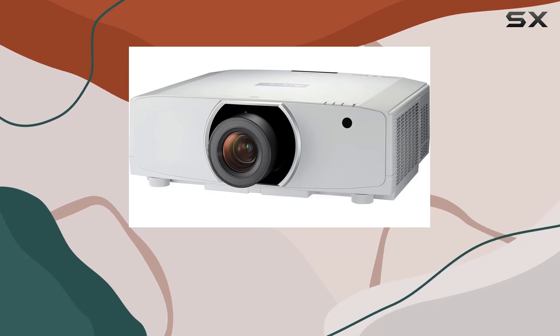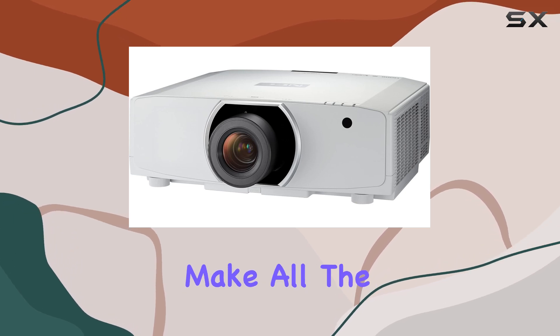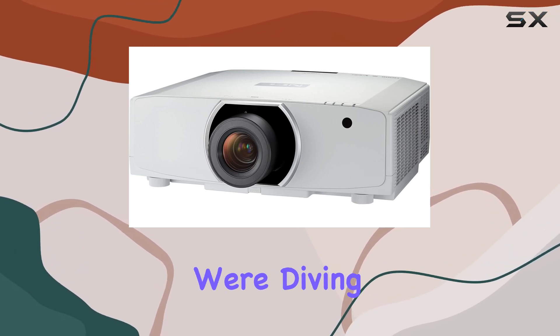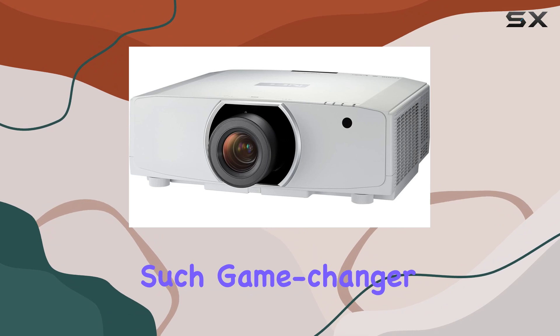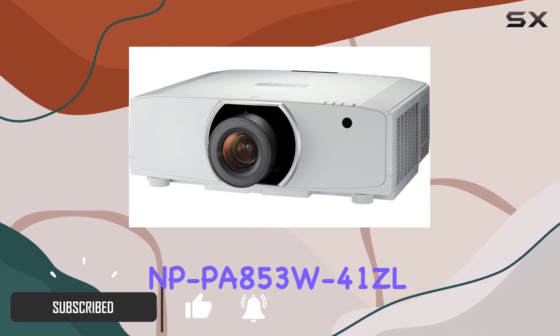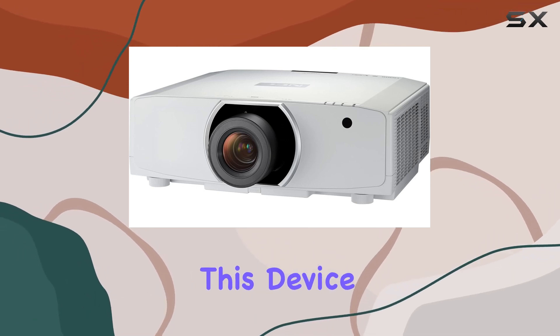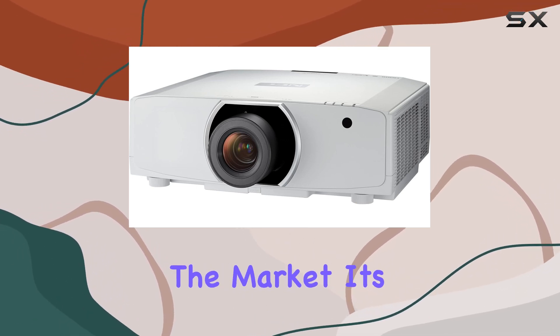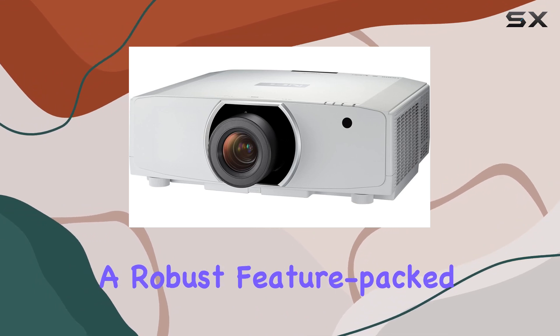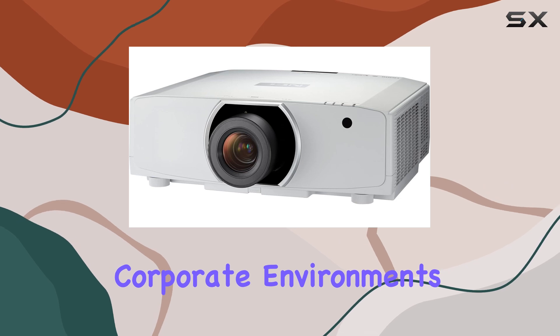When it comes to delivering professional presentations that leave a lasting impression, the choice of projector can make all the difference. Today, we're diving deep into one such game-changer in the world of professional projection: the NEC Corporation NP-PA853W LCD Projector. This device isn't just another projector on the market — it's a robust, feature-packed solution designed for the demanding needs of higher education and corporate environments.